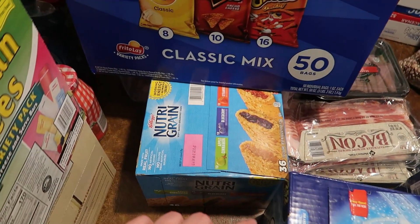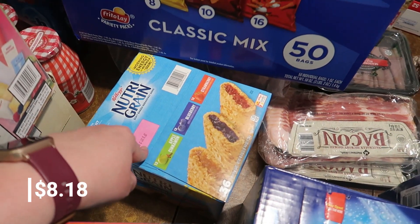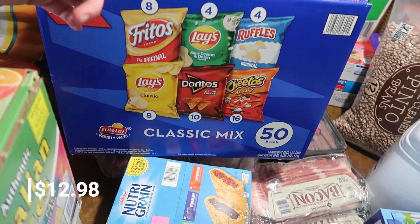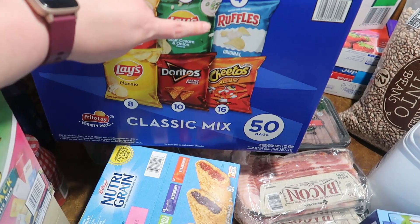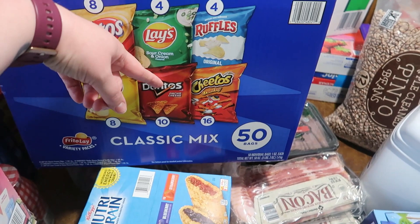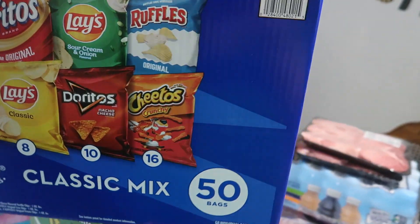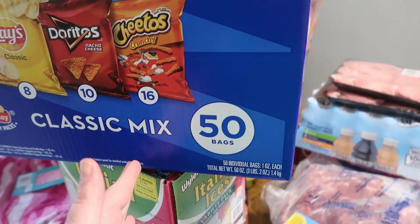We have Nutrigreen bars — apple cinnamon, blueberry, and strawberry — for breakfast and snack options since the kids needed more variety. We also got a different chip box this time: Fritos, sour cream and onion, original Ruffles, classic glazed, nacho cheese Doritos, and crunchy Cheetos. This box has 50 bags versus only 30 in the other options, all for the same price.